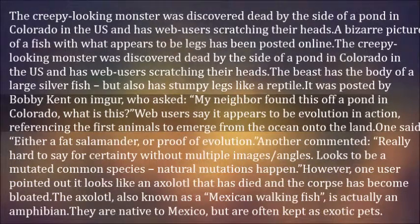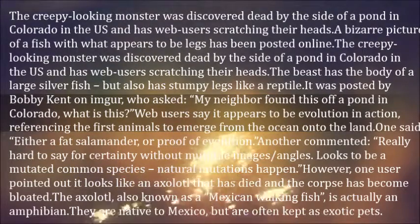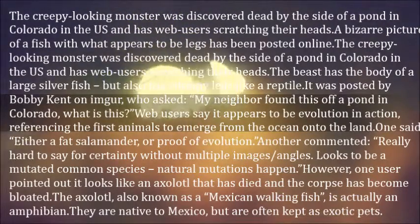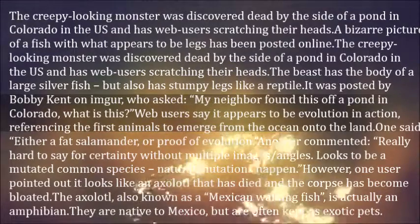"My neighbor found this off a pond in Colorado, what is this?" Web users say it appears to be evolution in action, referencing the first animals to emerge from the ocean onto the land. One said: "Either a fat salamander, or proof of evolution." Another commented: "Really hard to say for certainty without multiple images and angles. Looks to be a mutated common species — natural mutations happen."